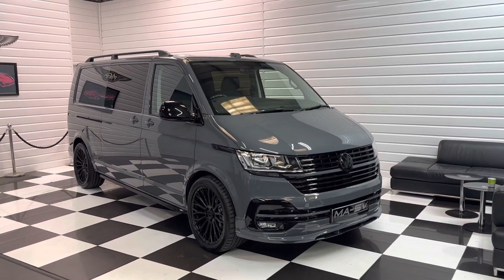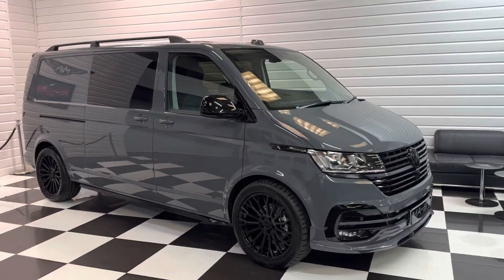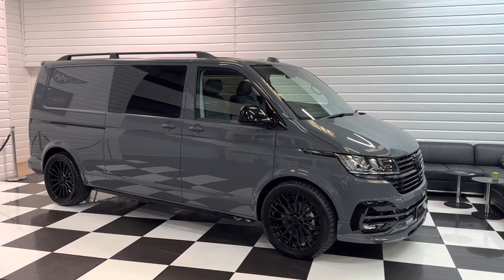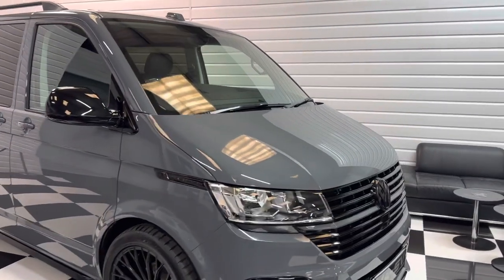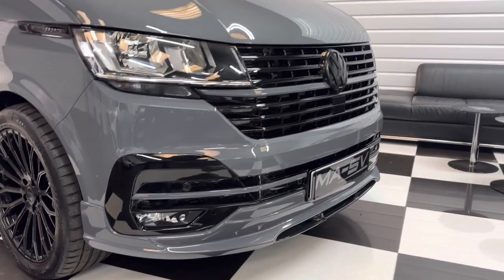Hi, it's Andy at Martin Atkinson Specialist Vans. We've just got prepared and ready on the floor for you another lovely long wheelbase Transporter — a 2023 model, delivery mileage, Highline 150PS DSG, with our full MASV styling kit and some nice factory options.